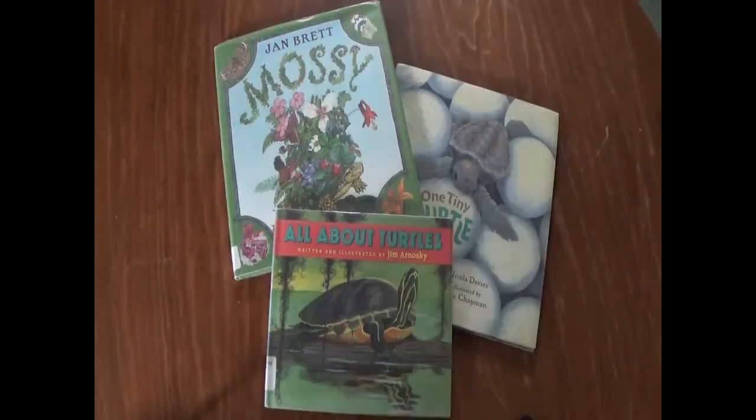Welcome to week five of the Nance Field Free Public Library's 2021 Summer Reading Program, Trails and Tales. For our Animal of the Week, this week we are covering turtles.